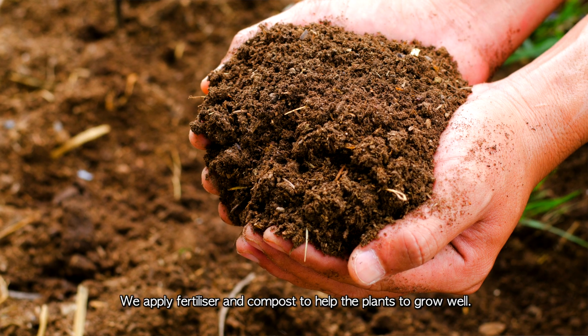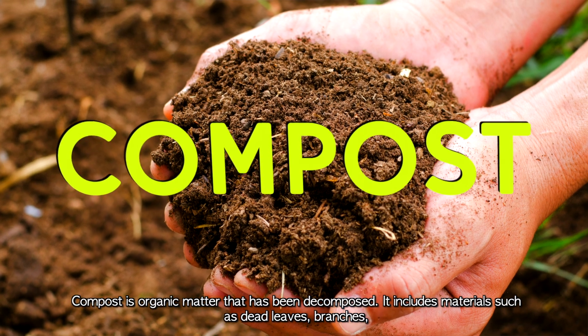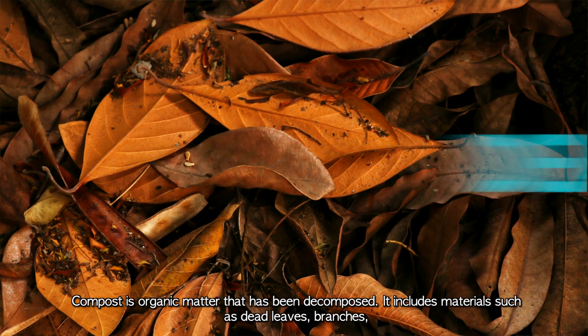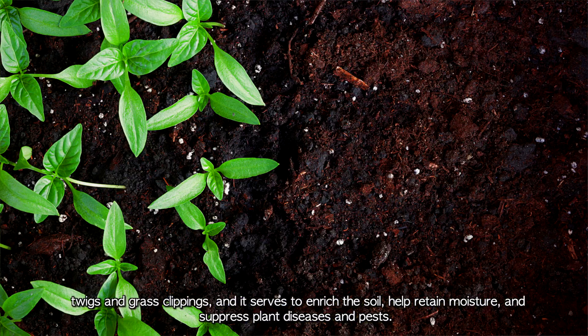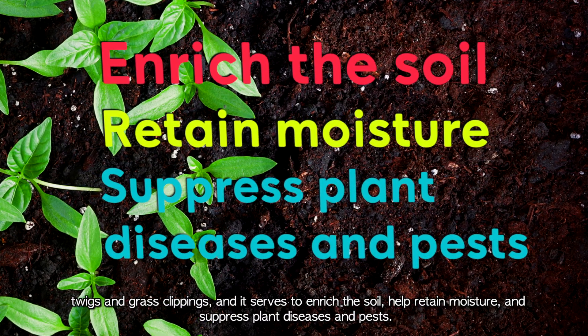We apply fertilizer and compost to help the plants to grow well. Compost is organic matter that has been decomposed. It includes materials such as dead leaves, branches, twigs, and grass clippings, and it serves to enrich the soil, help retain moisture, and suppress plant diseases and pests.